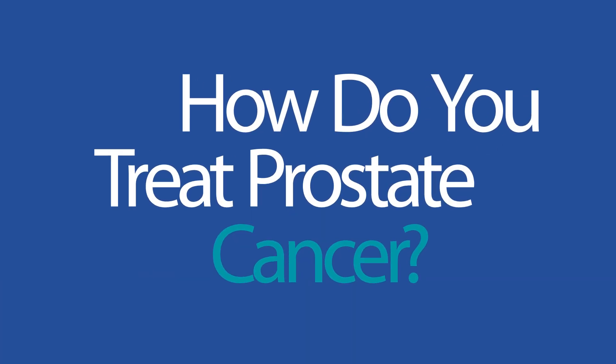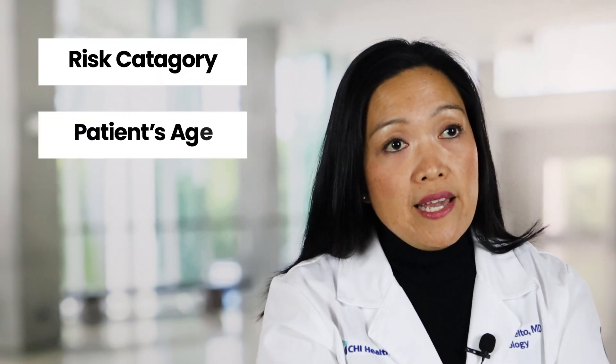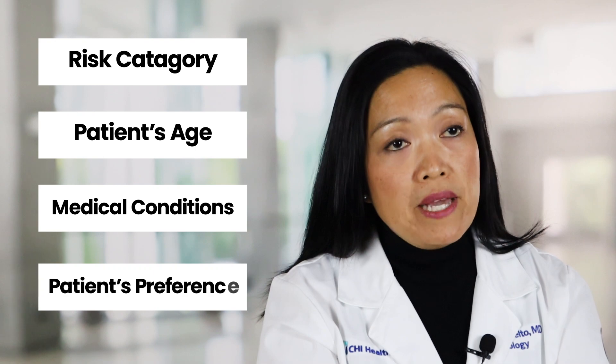How do you treat prostate cancer? After a diagnosis of prostate cancer is made, the patient will be placed into a risk category ranging anywhere from very low risk to very high risk. There are various treatment options for prostate cancer depending on the risk category, patient's age, medical conditions, and patient preference.